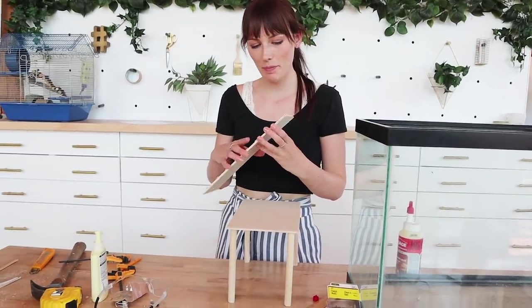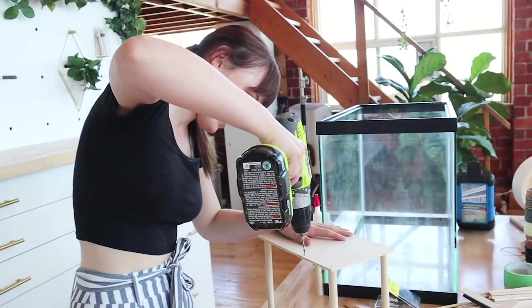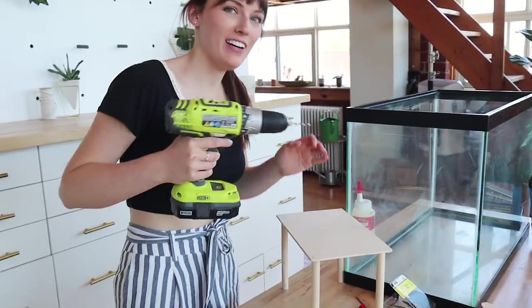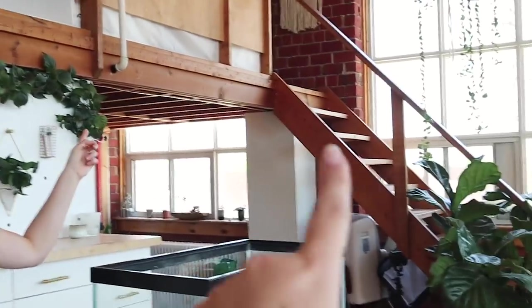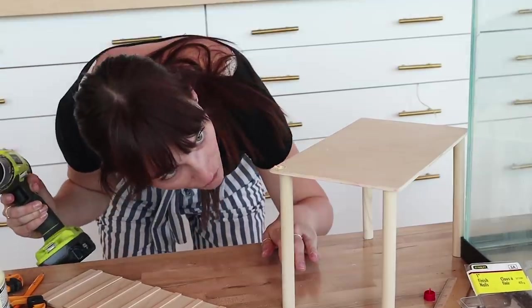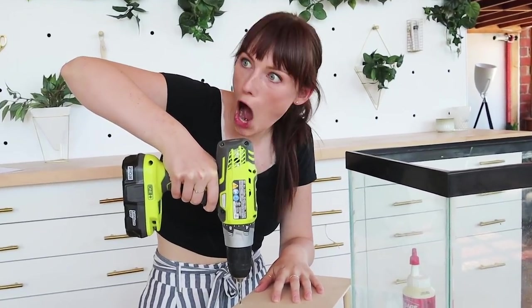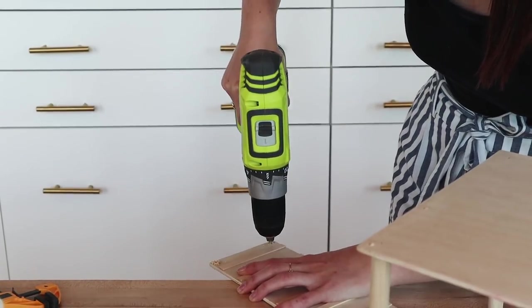The next step is to attach the ramp using holes and rope — I'm so excited! Now we've got some ropey twine stuff, thanks Michaels, not sponsored — should be sponsored though. Nothing like blowing off some sawdust.